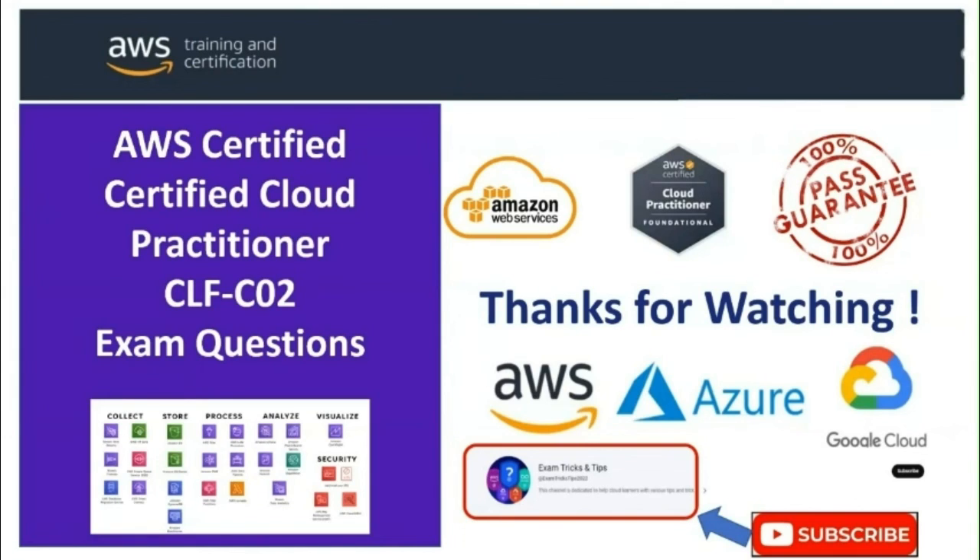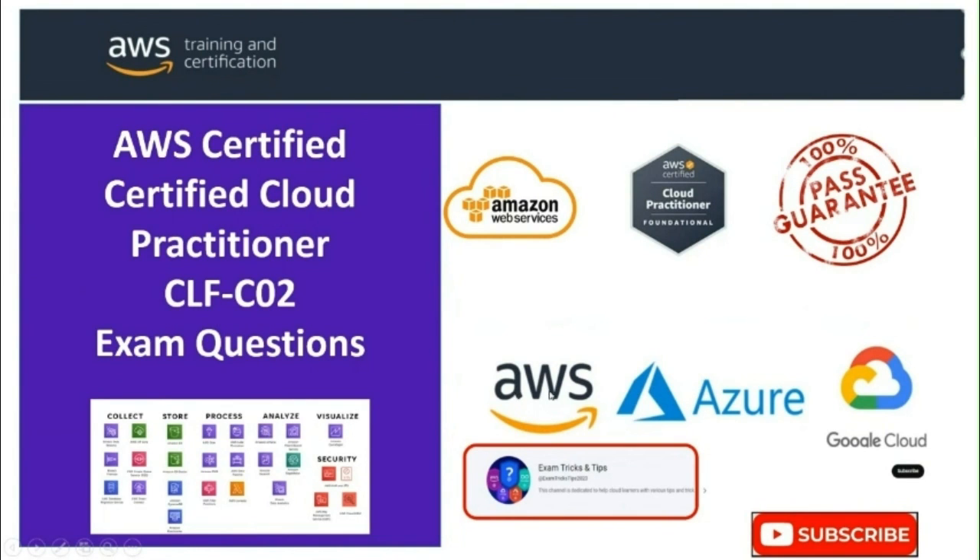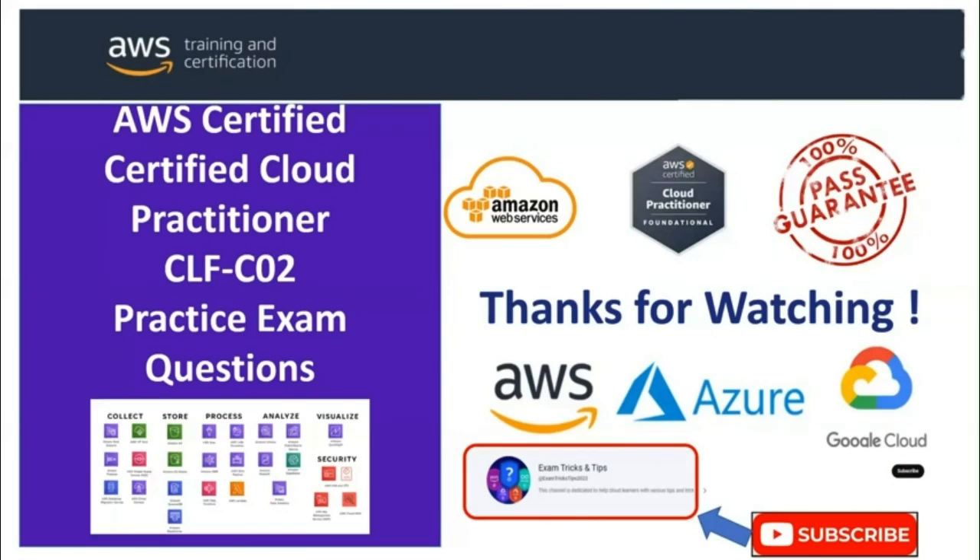That brings us to the end of this episode. I'll see you in the next episode of this series soon. If you enjoyed this content and want to stay updated on future episodes, please subscribe to this channel — your support motivates me to continue producing high-quality content. Thank you for watching!